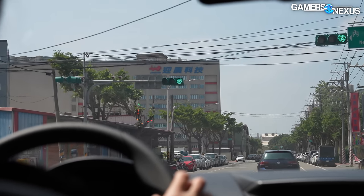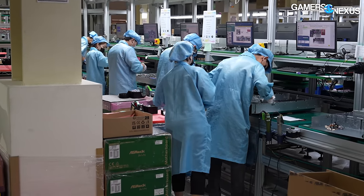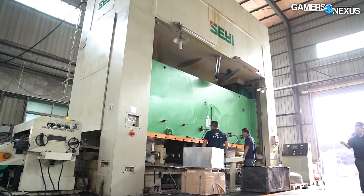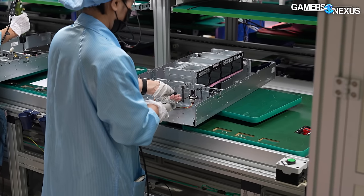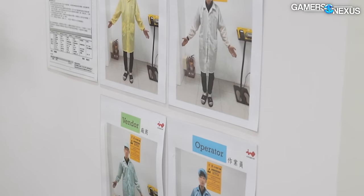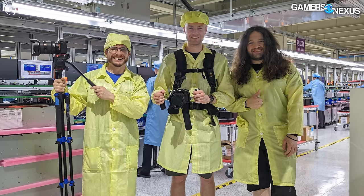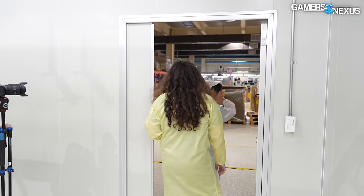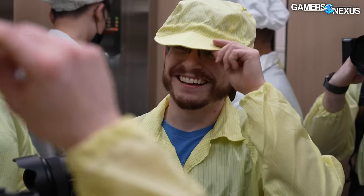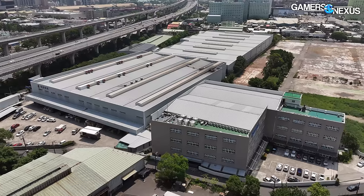Today we're showing you InWin's clean server and system factory where hundreds of people work to bring the product from the metal stamping down the street to the server assembly stations. But there's only one problem — they wouldn't let us walk in in just any clothes, so we had to dress up like this. They didn't have a hat that fit my head, but fortunately they were too embarrassed to say no at that point, so we got to go in anyway. The smiling like nerds is an optional part of the uniform. Let's tour InWin's Zhangxin factory.